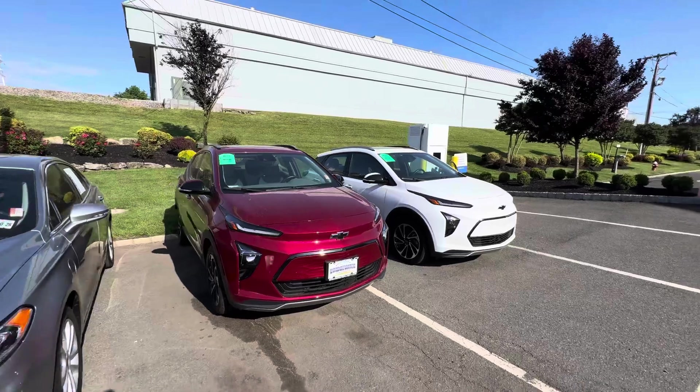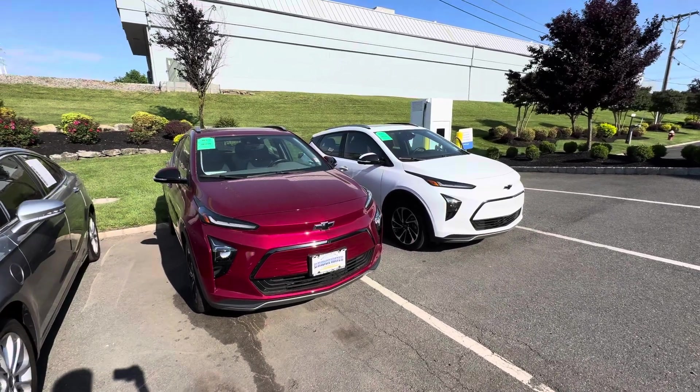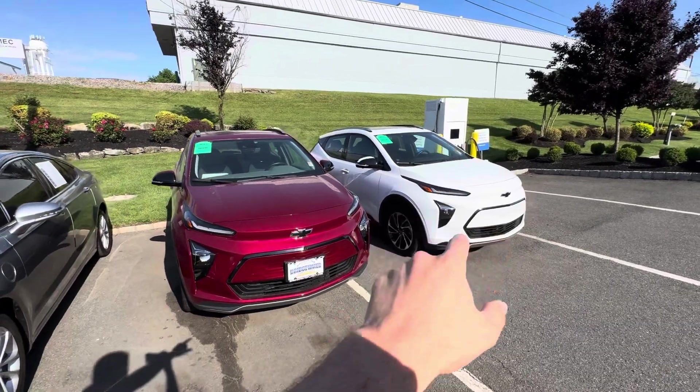We do have two models here available. Both are 2022 model years and both are Premier models, so they are the higher trim. One is finished in radiant red metallic, the other is finished in summit white.